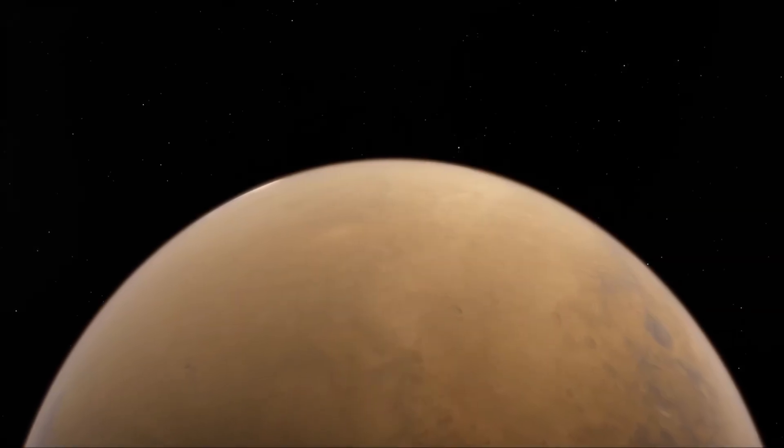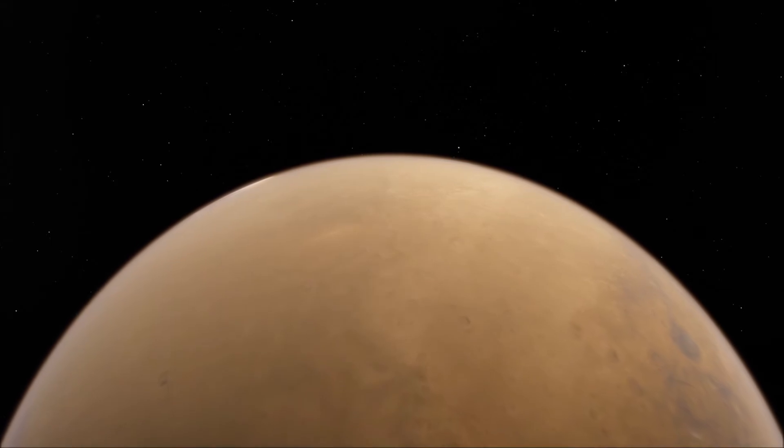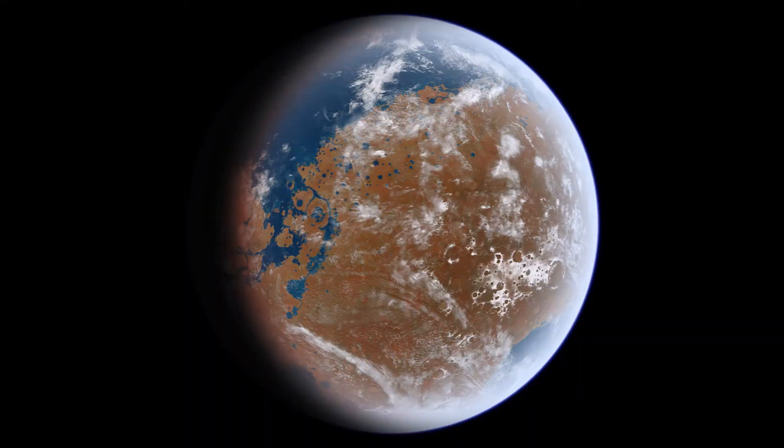The planet of Mars used to be much like Earth around 4 billion years ago. It had oceans, lakes, and rivers made of liquid water on the surface. The planet also had a much thicker atmosphere. These conditions would have been ideal to support life.